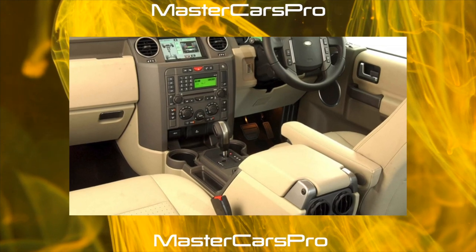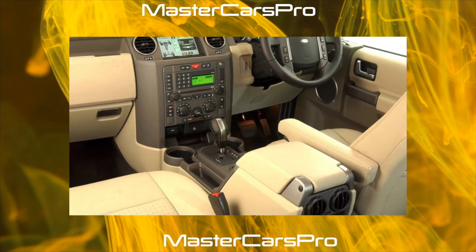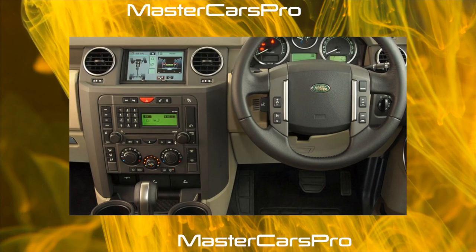Discovery 3 has a reinforced monocoque body and fully independent suspensions on all wheels, hence the light habits on the pavement.